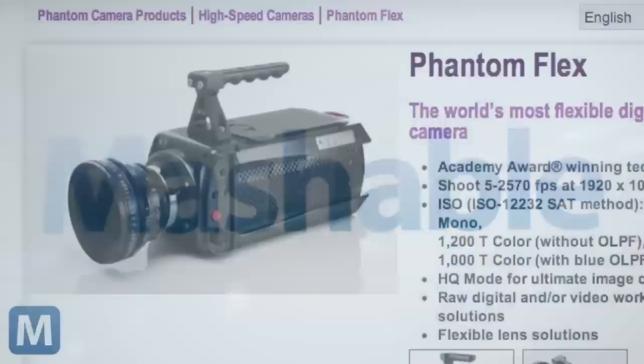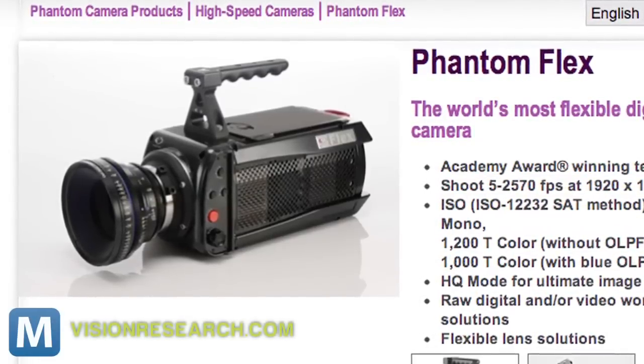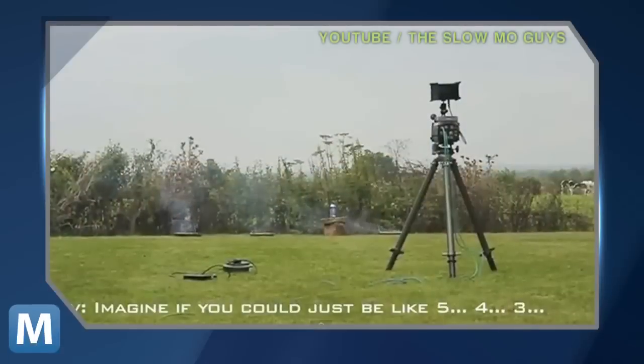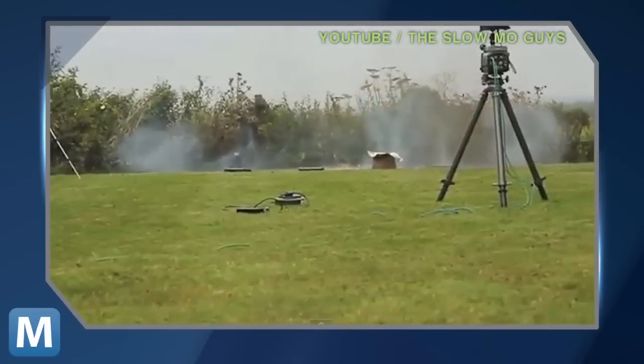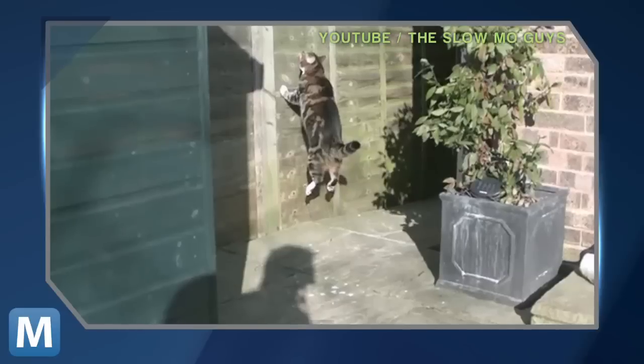The slow-mo guys got these awesome shots with an equally awesome camera called a Phantom Flex. It can grab full HD footage at more than 2,500 frames per second, which is great for capturing things that happen in the blink of an eye, like exploding butane canisters and popping champagne corks — and the things cats do.